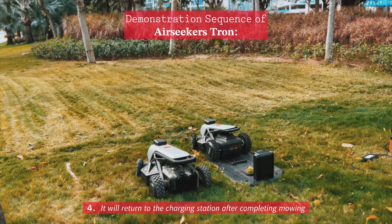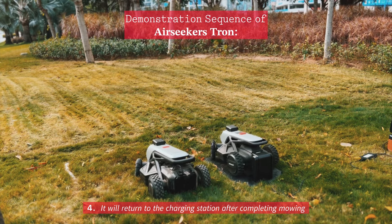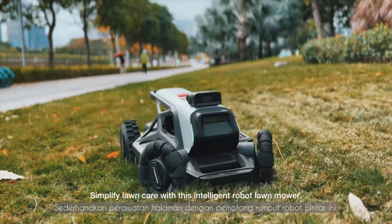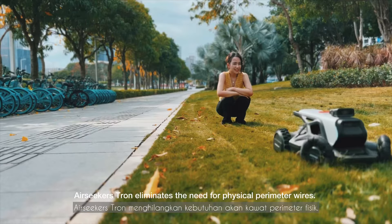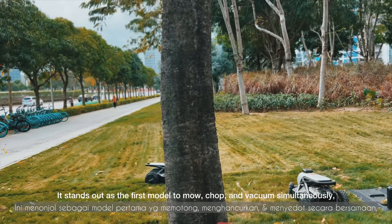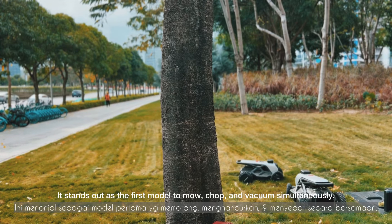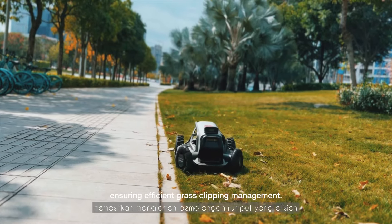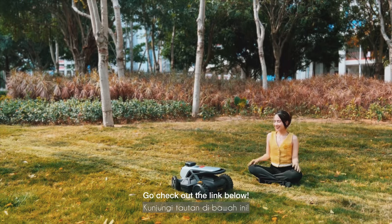Fourth, it will return to the charging station after completing mowing. We can simplify lawn care with this intelligent robot lawn mower. Airseeker Strong eliminates the need for physical perimeter wires and stands out as the first model to mow, chop, and vacuum simultaneously, ensuring efficient grass clipping management. Cannot wait to try it — go check out the link below.